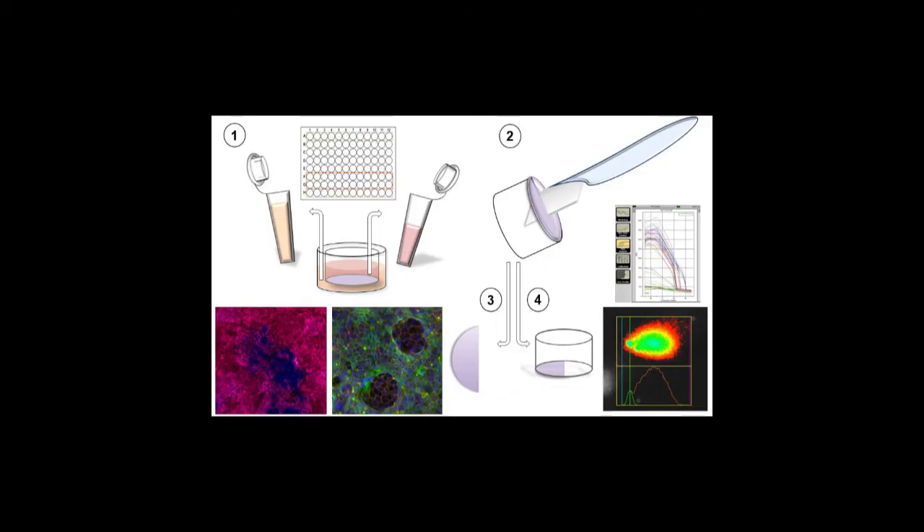Transwell systems are of course not rocket science, but they are an easy model to be implemented in virtually every lab. They also make it easy to analyze a large number of endpoints. One culture gives us enough samples to investigate barrier integrity, cytotoxicity, cytokine release, and DNA damage, as well as to analyze various genes of interest.